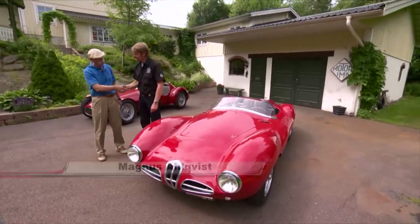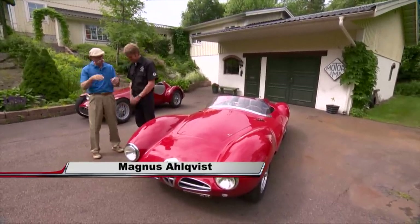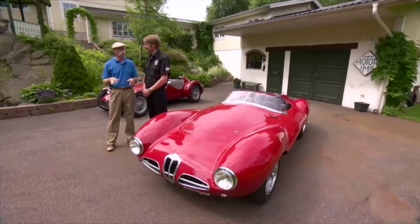Magnus, good morning. Good morning. So good to finally meet you. I've heard about you and your work for some time and I'm finally here in Sweden.